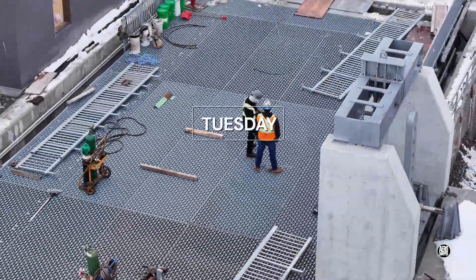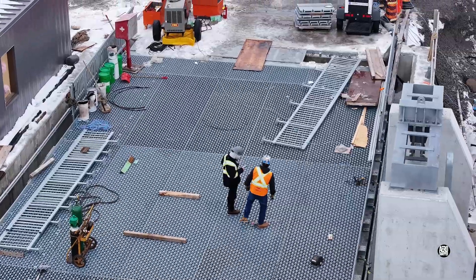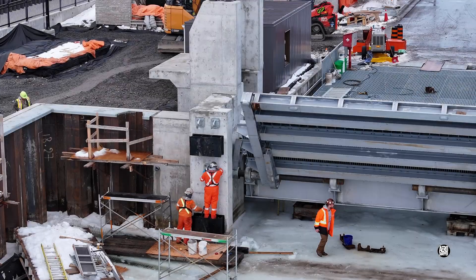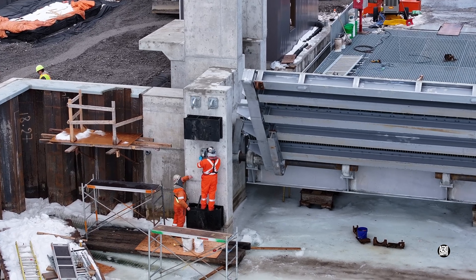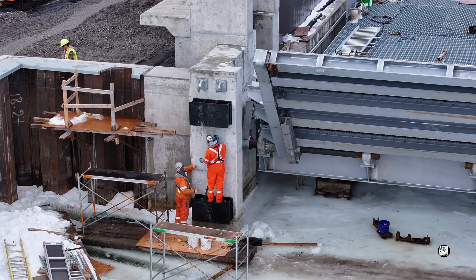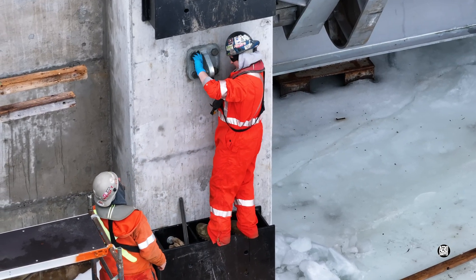The ramp and railings receive a lot of attention this week. On Wednesday, attention turns to the face of the ramp where mounting plates and pivot points are being positioned for the massive fenders to come.